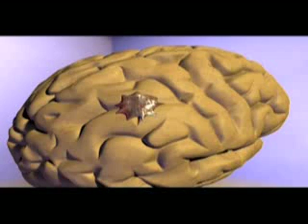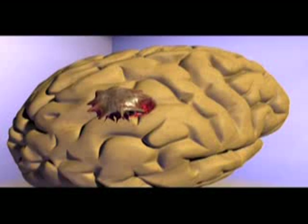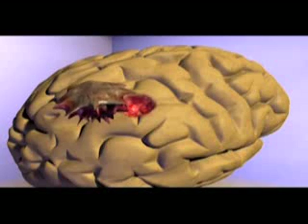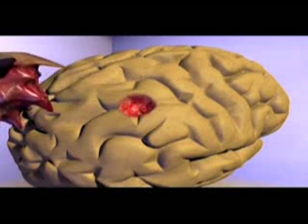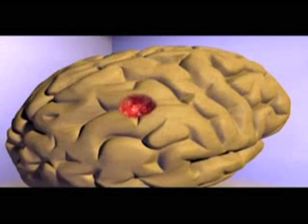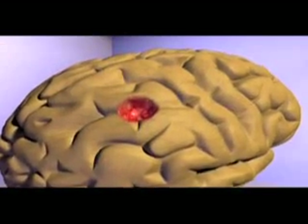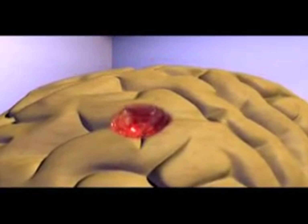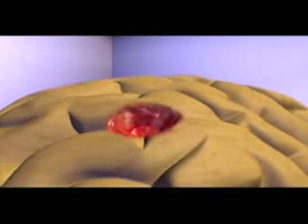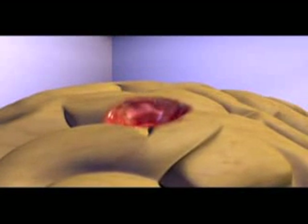A high-grade glioma is malignant, life-threatening, invasive, and usually fast-growing. Whenever possible, surgery to remove the tumor is considered part of the standard of care. The intent of surgery is to remove as much of the tumor as technically possible and reduce the risk of neurological impairment. Since it is virtually impossible to remove all microscopic cells while operating in the brain, surgery alone may not be enough to remove every cancer cell.